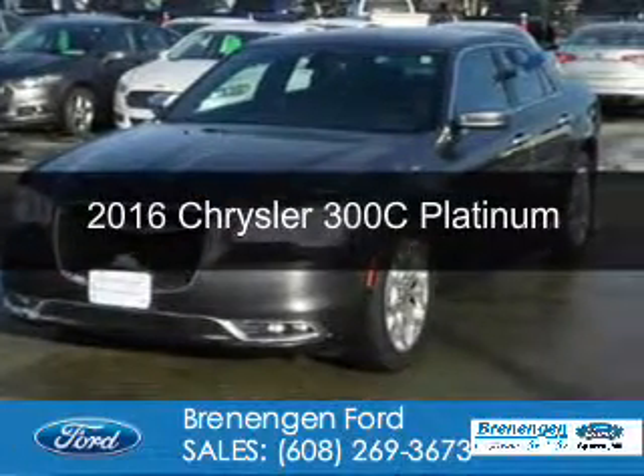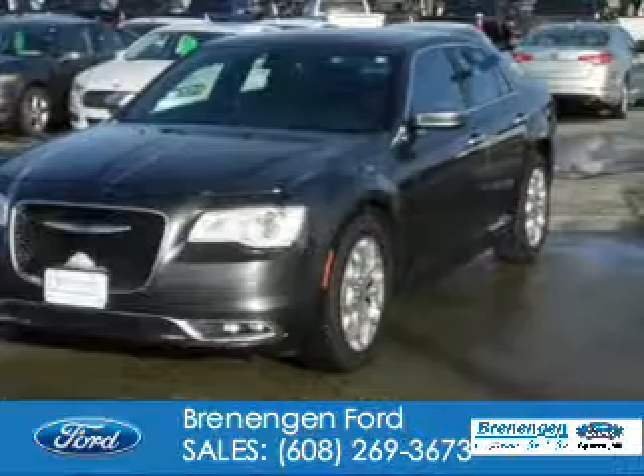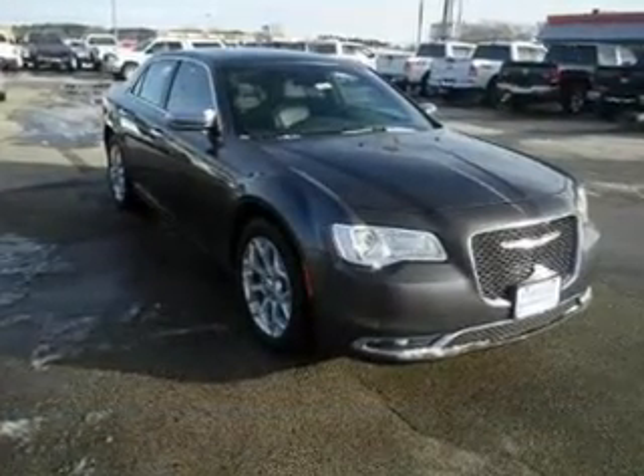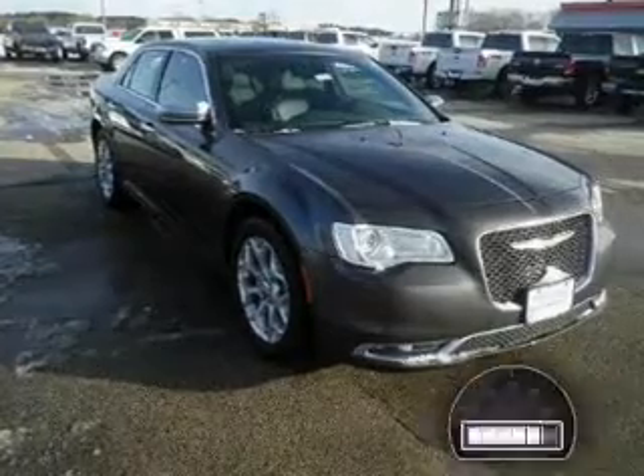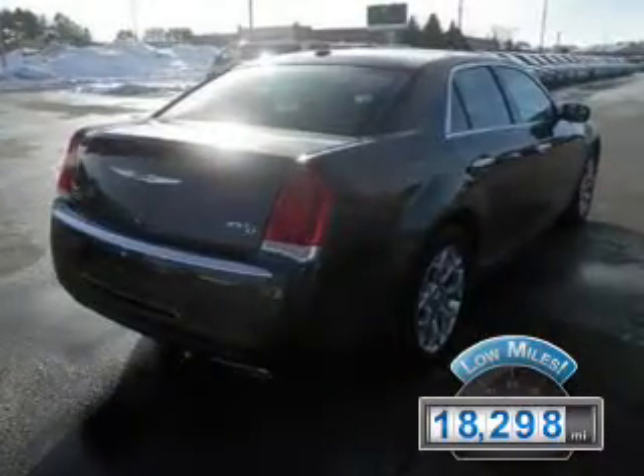This is a used 2016 Chrysler 300C. It's powered by all-wheel drive, a 3.6 liter six-cylinder engine, and an automatic transmission. With fewer than 20,000 miles, this vehicle has a long road ahead.